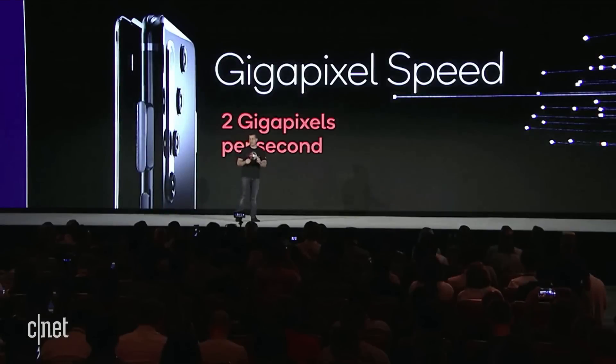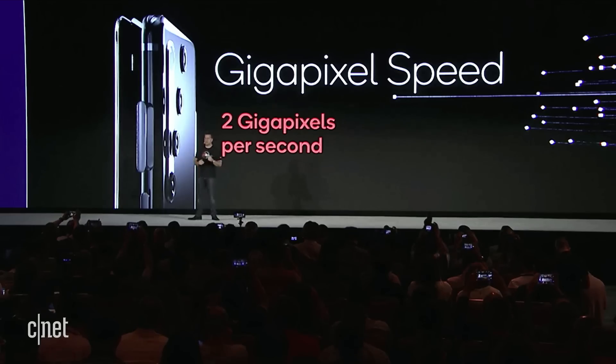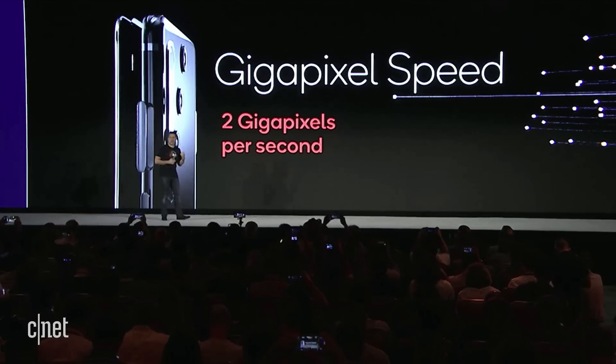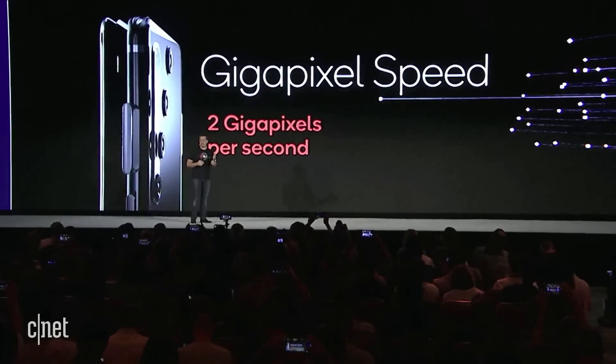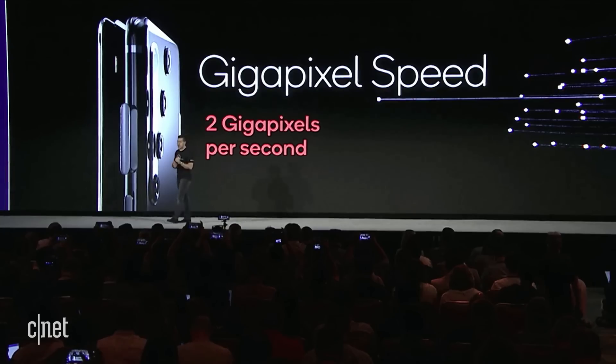The camera is so important for the consumer — they buy a camera phone. This is the world's first 2 gigapixel per second camera capable ISP. What that means is we can capture 8K video at 30 frames per second — 8K video, never done before, at 30 frames per second.